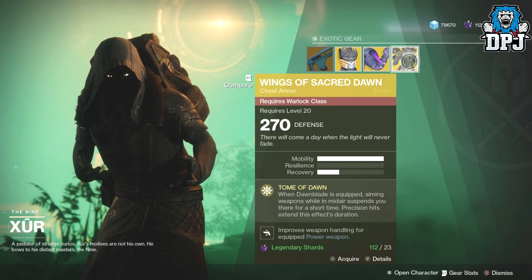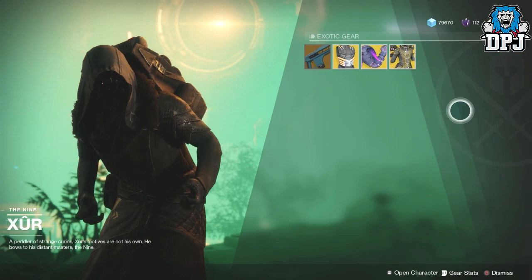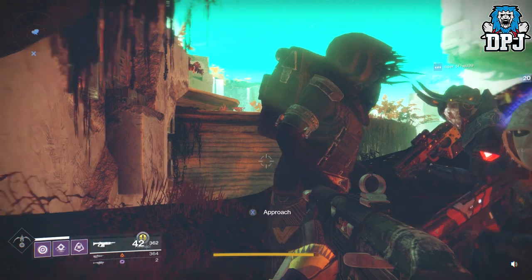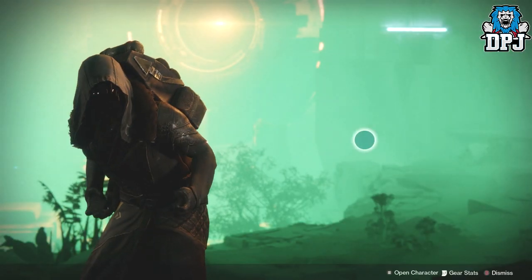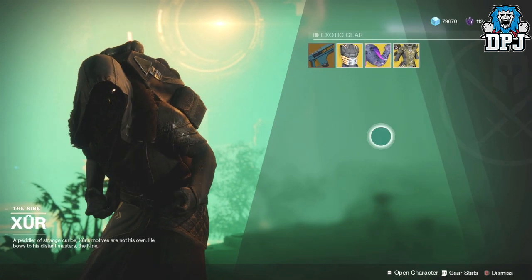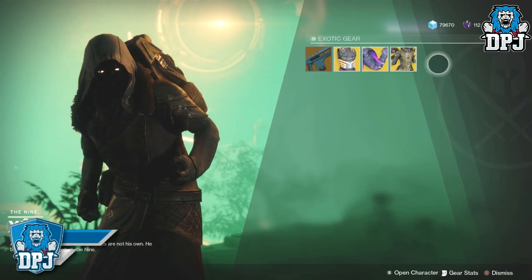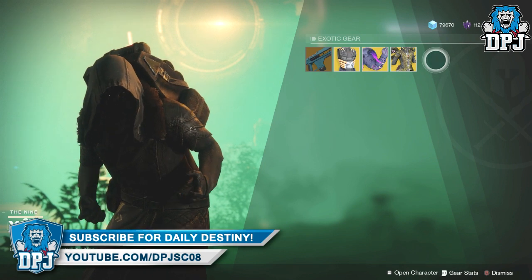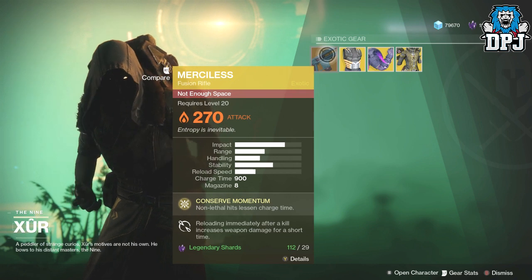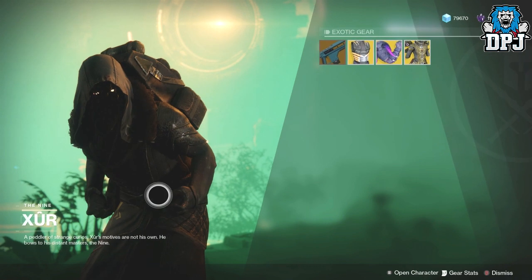That is what Xur brought, and that is the location. He is just selling weapons now - no other buffs, nothing. I'm a bit disappointed he's not selling an engram, even if it cost 100 charges or something. That said, I'm quite happy because the Merciless is supposed to be incredible and he has it this week.